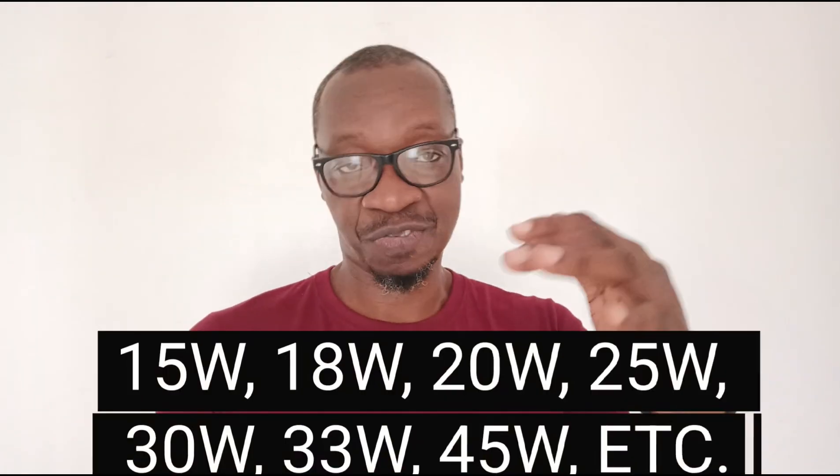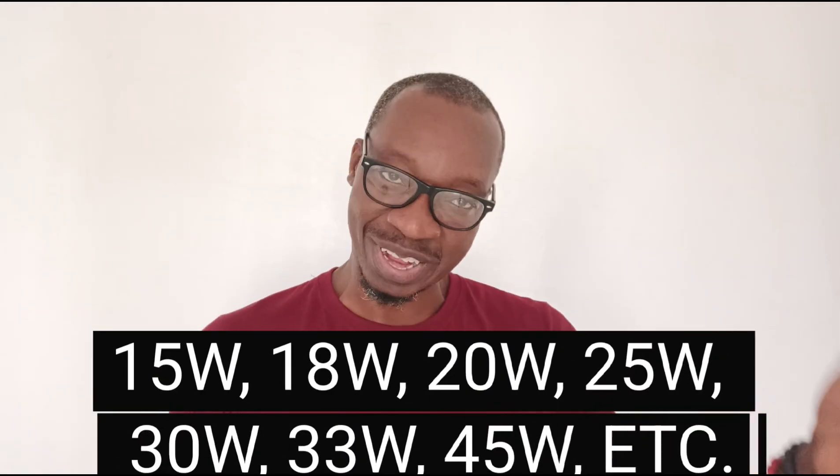We also have phones that have 10 watt charging. Now 10 watt charging doesn't double the speed at which your phone charges — I wish it did — but it is a little bit faster than normal 5 watt charging. Then you also have 15 watt fast charge, 18 watt, 20 watt, 25 watt, 30, 33, 45, 60, 80, 85, 90, 120 watts — and newer technology keeps bringing us faster charging.